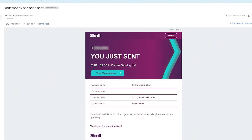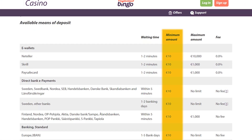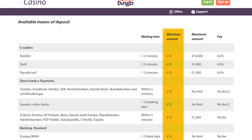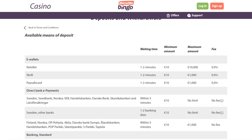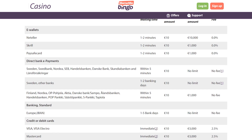An email from Skrill arrived as well. The minimum deposit is €10, or GBP, or the equivalent amount in other supported currencies. Available payment options include e-wallets, direct bank payments, as well as credit and debit cards.